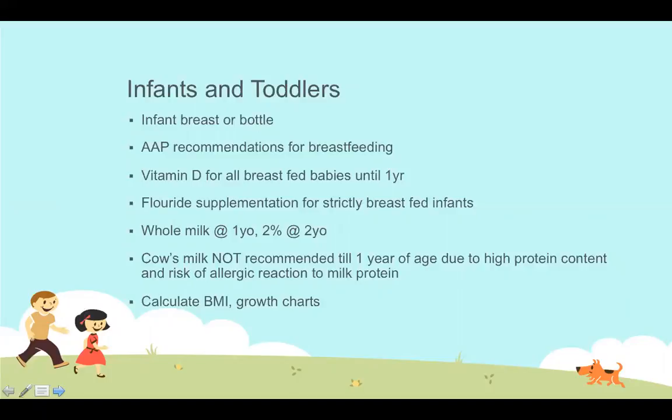Infants are born with a lack of immunoglobulin — specifically their IgG levels are low. We know that immunoglobulins for everything that mom is exposed to, both in utero and after delivery, will pass directly through the breast milk into the baby. Breastfeeding is definitely the best choice when considering the infant's immune system, and as providers we want to support any moms hoping to breastfeed.